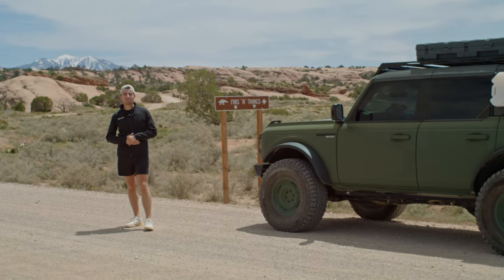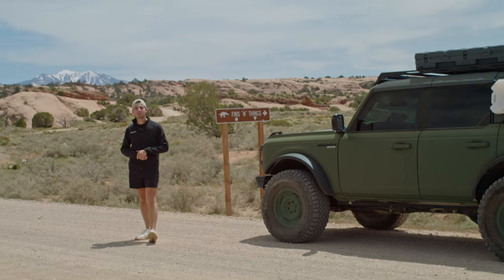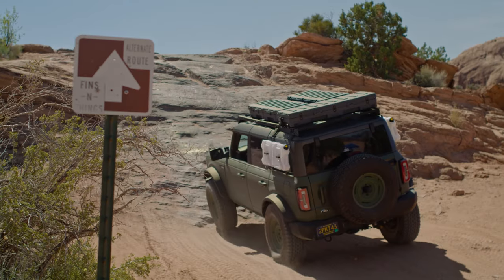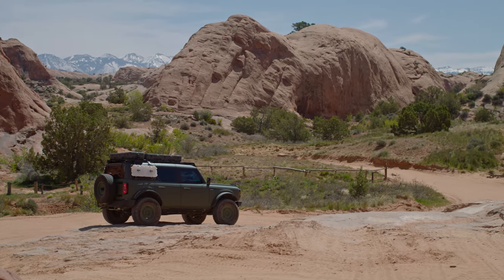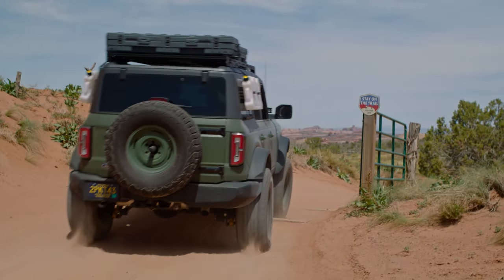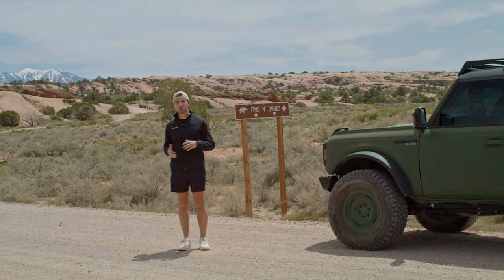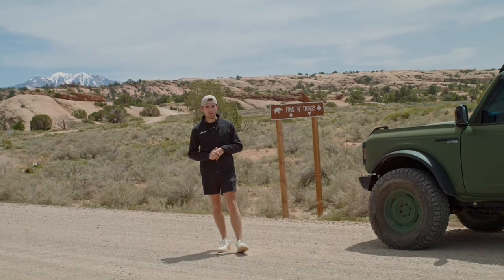Hey Bronco Nation, we are here in Moab, Utah to continue our trail series video. For today's trail series video, we are going to be doing Fins and Things. Fins and Things is a level four rated trail, which means we're going to encounter steps up to 18 inches, and you're going to want 33 inch tires, good driving skills, and a rear locker is going to be really helpful if you plan on doing some of the more challenging obstacles. We're going to walk you through the trail and show you what you can expect. We can't show you the entire trail as it is about nine and a half miles and does take up to four hours, but we're going to show you some of the more difficult obstacles and a variety of terrain, so you can get a feel of what to expect if you bring your very own Bronco out here.